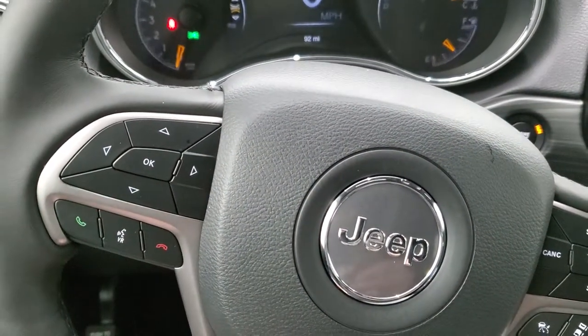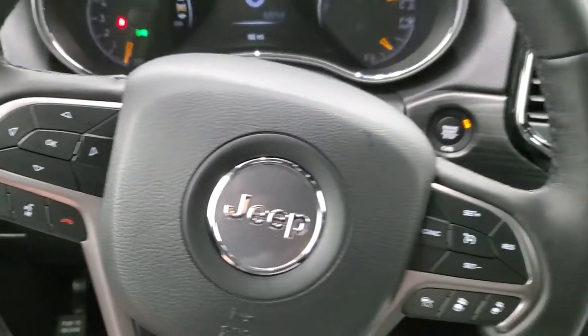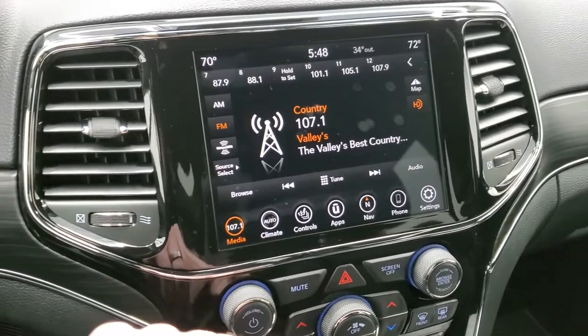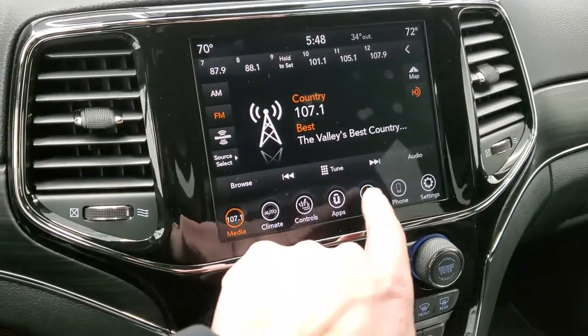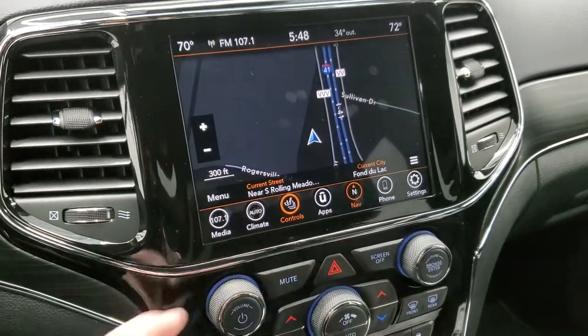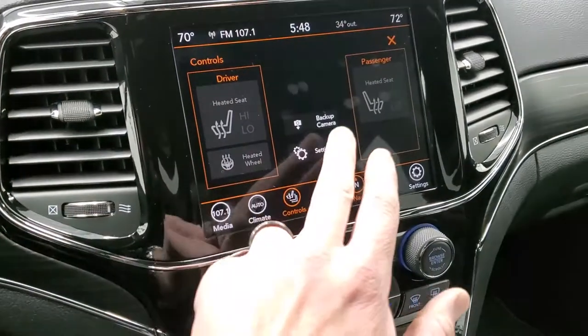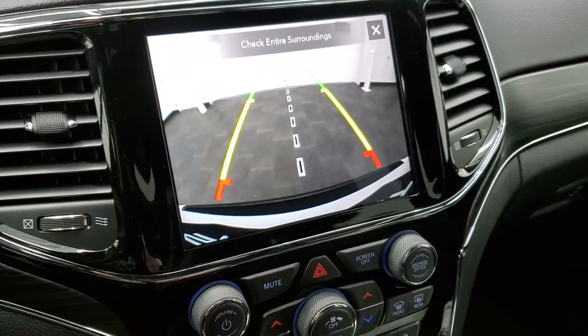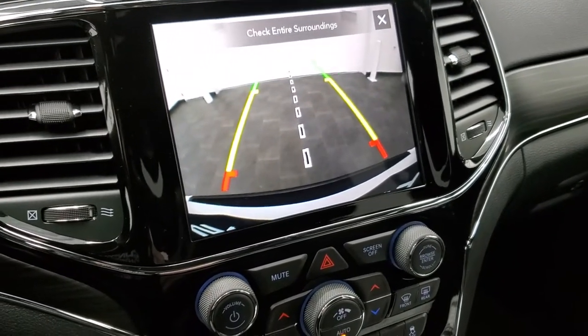Bluetooth capabilities and information center controls. You do get audio controls on the back of the steering wheel. This one does have the 8.4 4C radio with AM, FM, and SiriusXM radio capabilities. It does have the factory navigation system on it as well. You do get the heated seats, heated steering wheel, and the backup camera with dynamic grid lines — meaning they're going to turn as you turn that steering wheel.